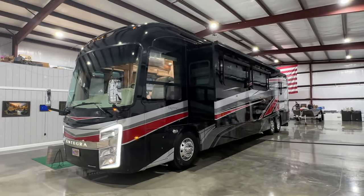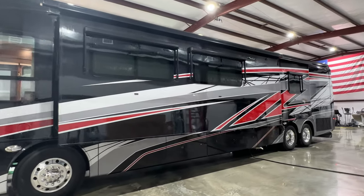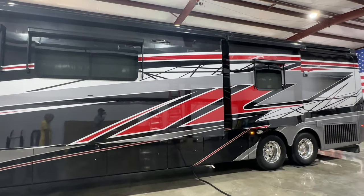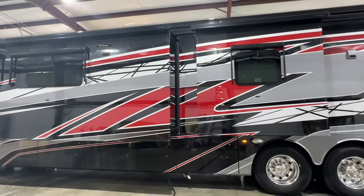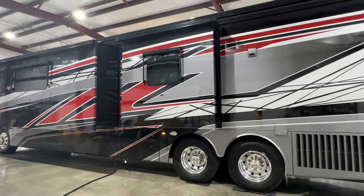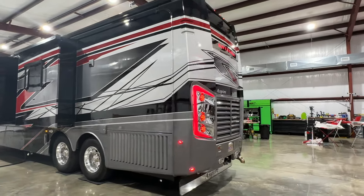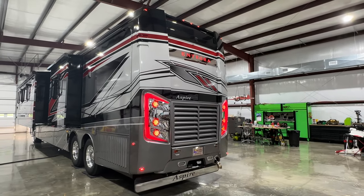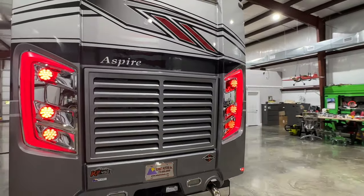The floor plan is 44W. What a beautiful motorhome. Amazing paint job. This is called Cherry Black Full Body Paint. Got the nice frameless window, got your side radiator. This is on the Spartan K2 chassis — probably one of the most stable chassis out there. It's very smooth.